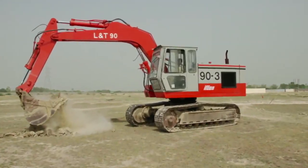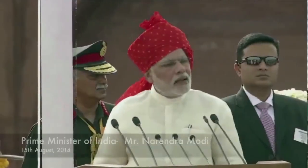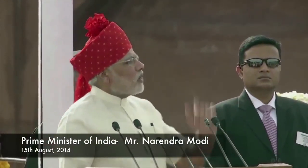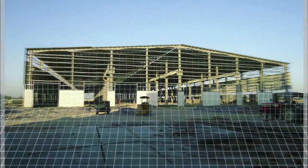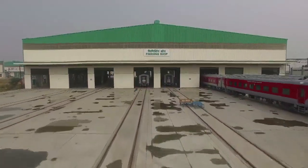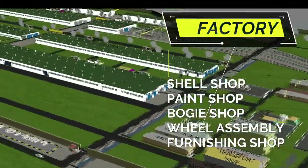The foundation stone of the modern coach factory was laid in February 2007, but the factory kept on building till 2014. In line with the Make in India call of the Prime Minister, the factory started making complete coaches only from 2014 onwards. The factory has five major shops.